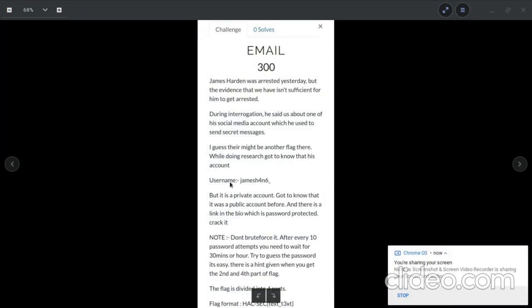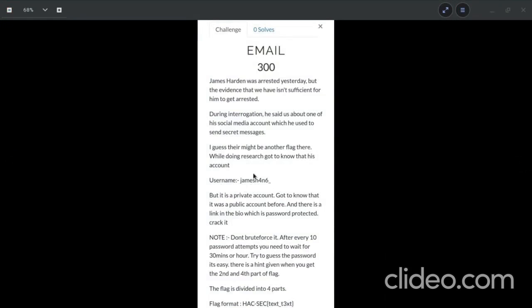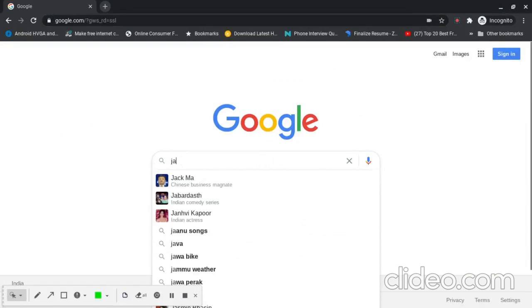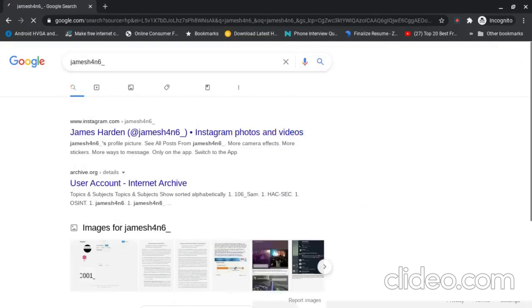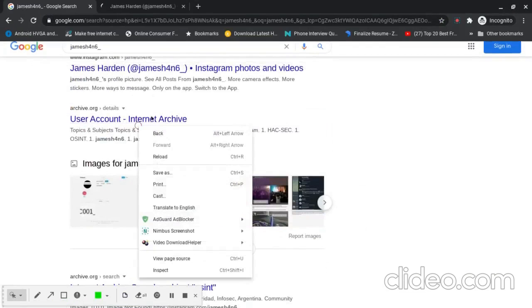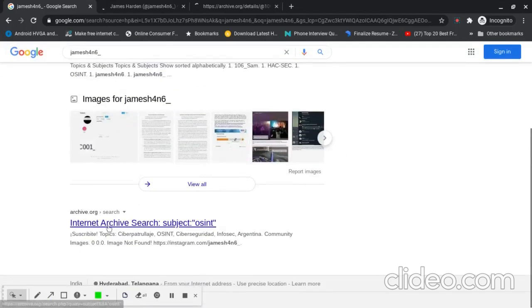For this we can use the Sherlock tool to search for the username, or you can also use Google — just search the username james4n6. We got three results: one is Instagram, and there's an archive.org page. I'm going to open those; the third one is also archive so I won't open it.